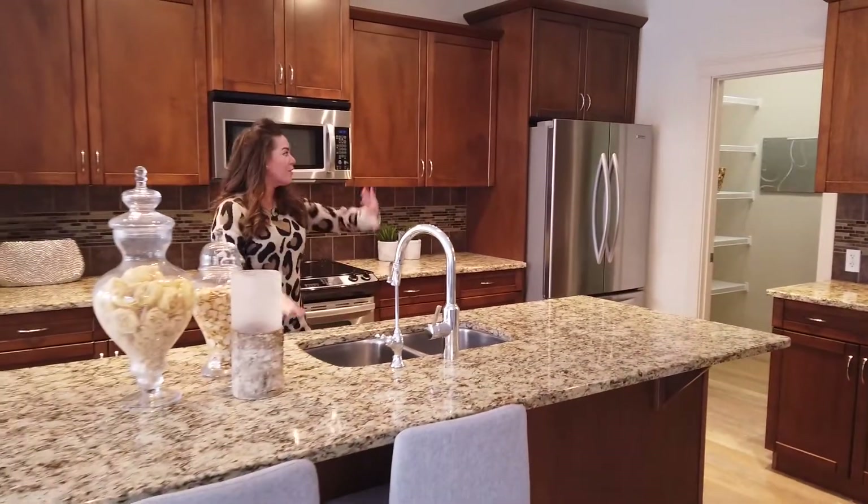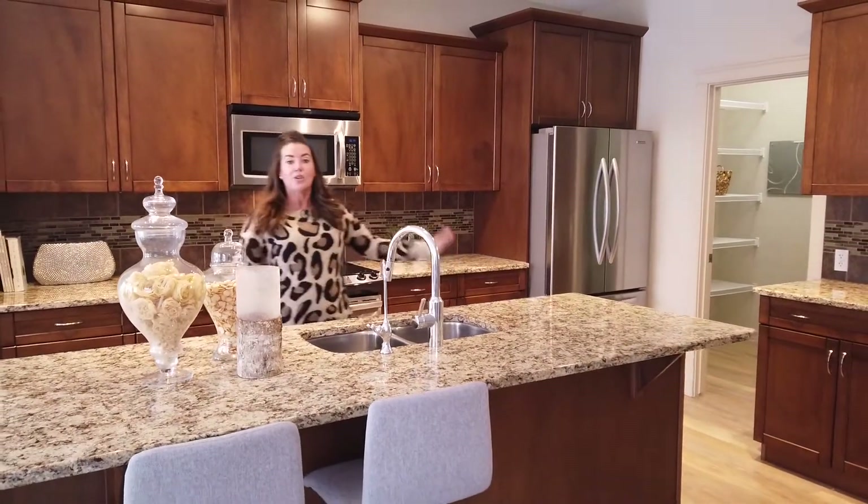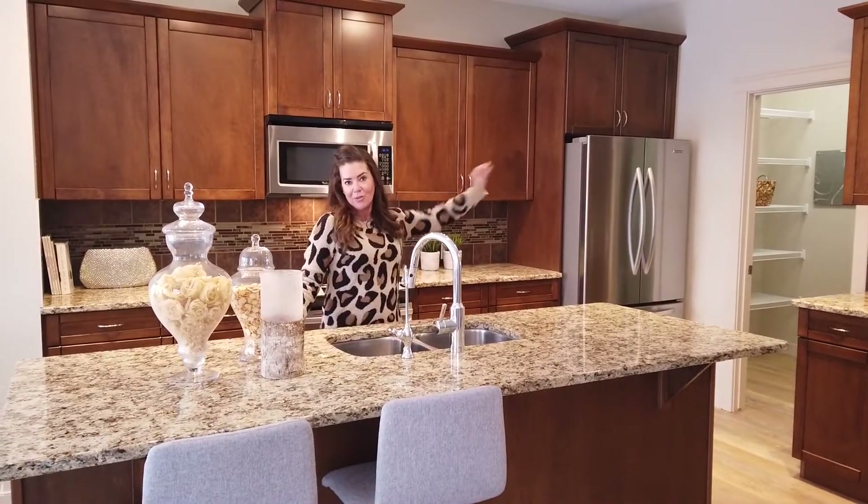Coming into your kitchen you can see you have a really nice storage space, a gorgeous central island, and your walk-through pantry.